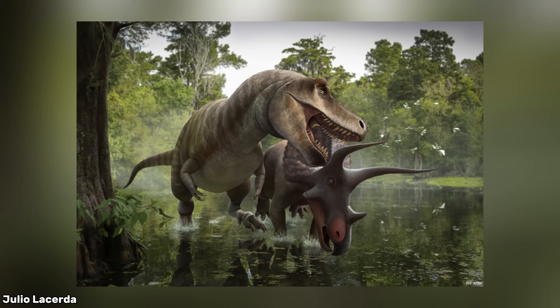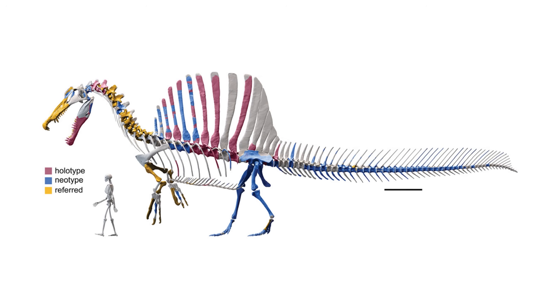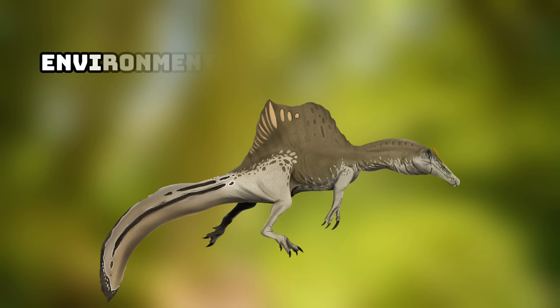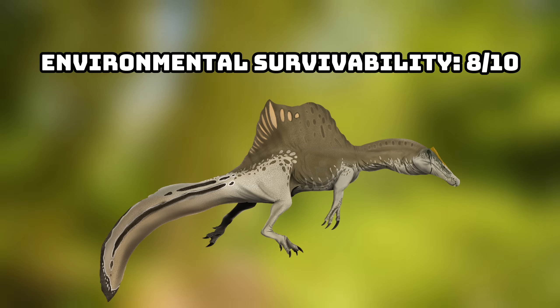From an environmental standpoint, this ecosystem would have been surprisingly accommodating for a semi-aquatic predator of Spinosaurus' size. The climate, vegetation density, and abundance of water all align well with its adaptations. I would give Spinosaurus' environmental survivability in Hell's Creek a solid 8 out of 10.